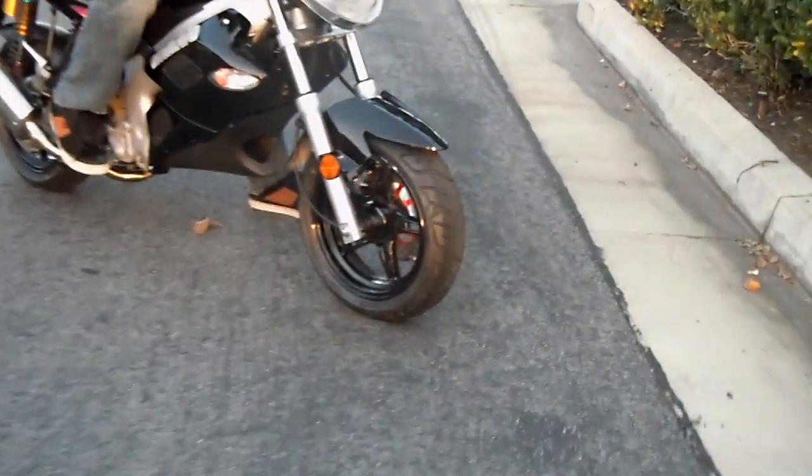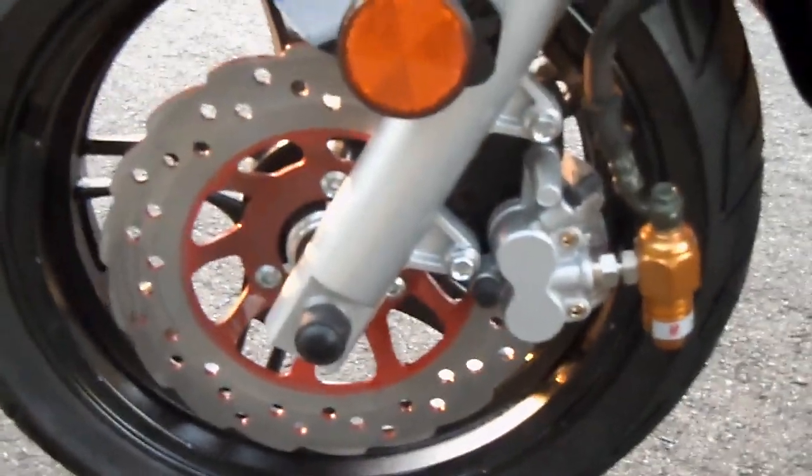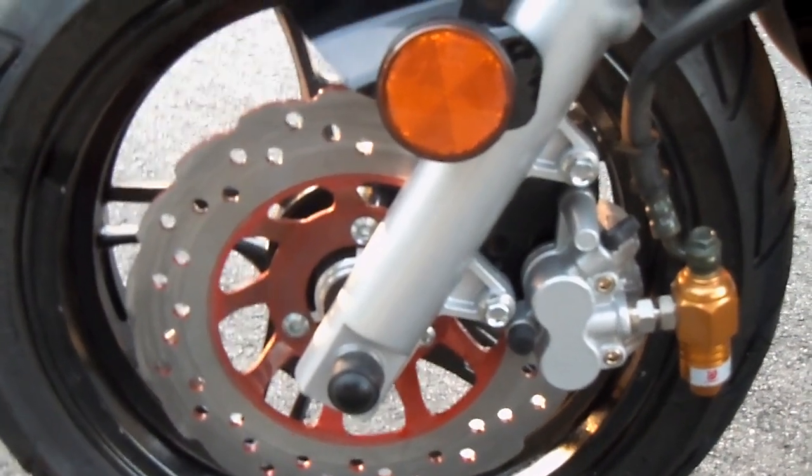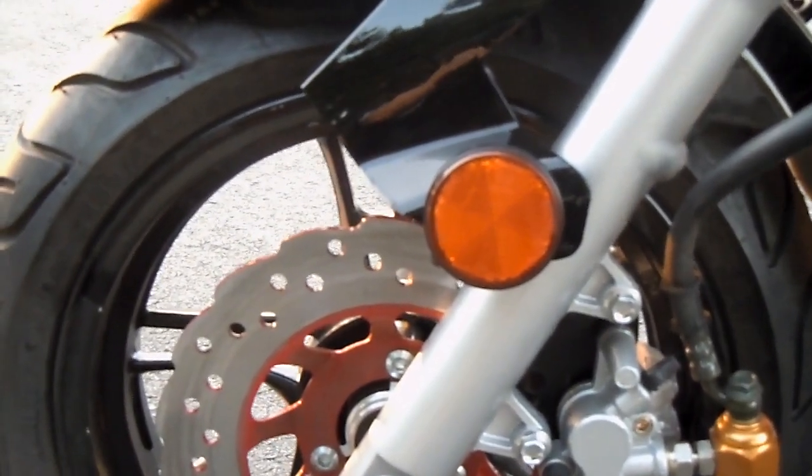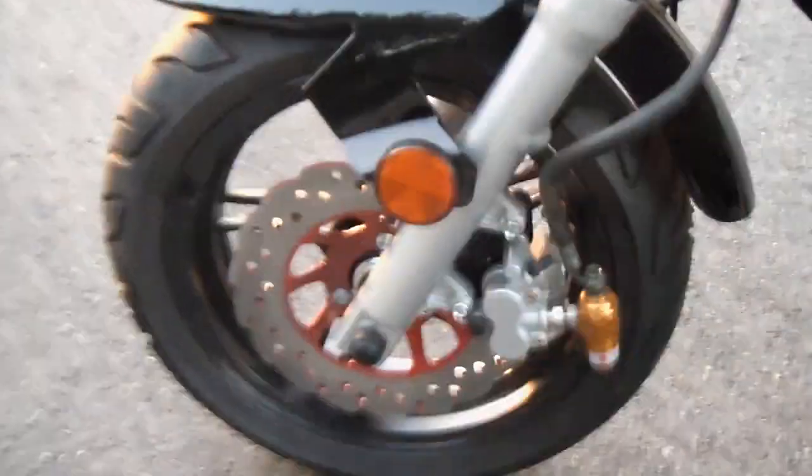Moving from front to back, it's got front ABS disc brakes — anti-lock cross-drilled waved rotors with this rim. It's a 130 by 60 by 13 inch rim, so that's a 13 inch rim.